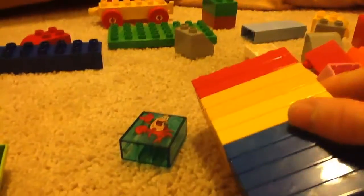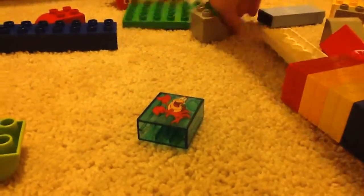2x4 plates — quite a bit of them. 4x1, 4x8 plate. Lego Duplo.